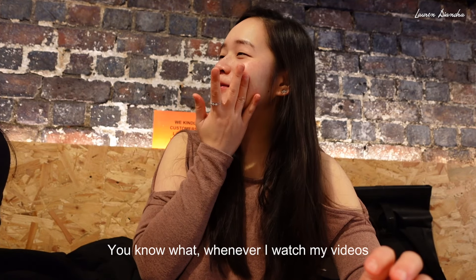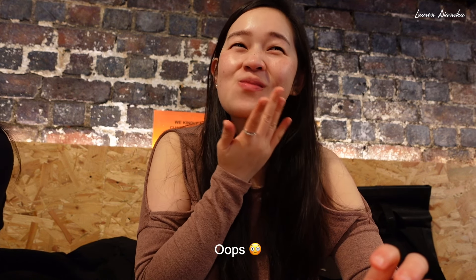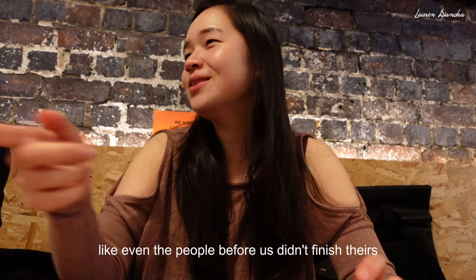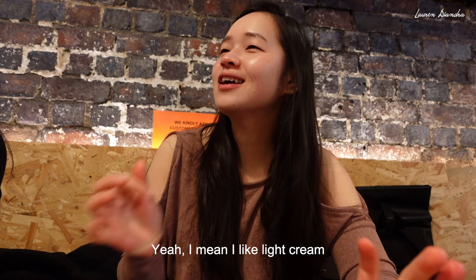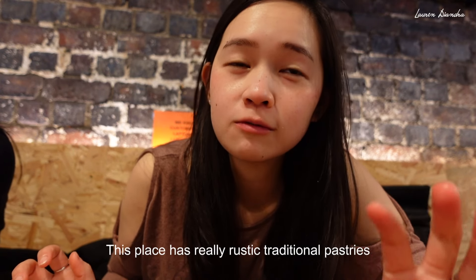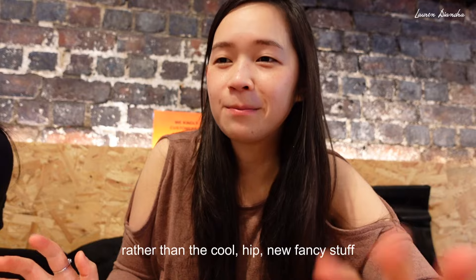Whenever I watch my videos, there's always food on my face and I have to edit it so much. I can't eat the cream bun — even the people before us didn't finish theirs. Those are usually surprisingly not that thick. I like cream but it's just not my taste. This is really rustic, traditional pastries rather than the cool, hip, new fancy stuff. It's good overall though.